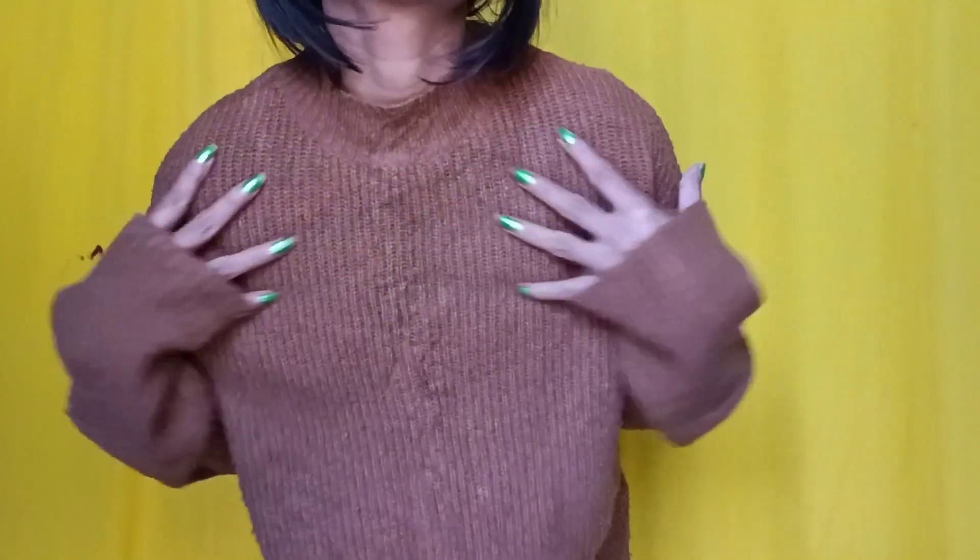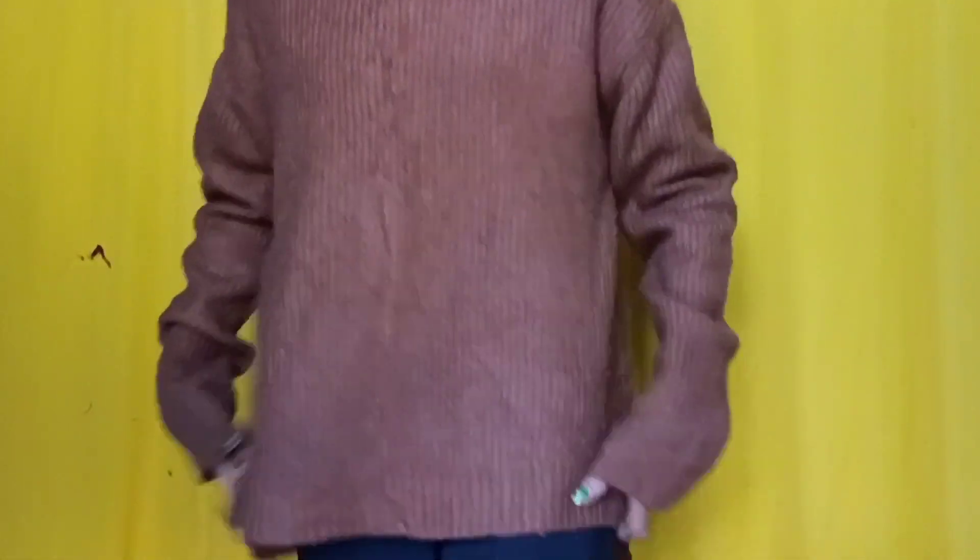Next is this brown sweater, which is very long. It is not a body fit type - it is a very loose type. Those who are a little chubby or who prefer wearing loose sweaters can go for this option. They will feel very comfortable in it.